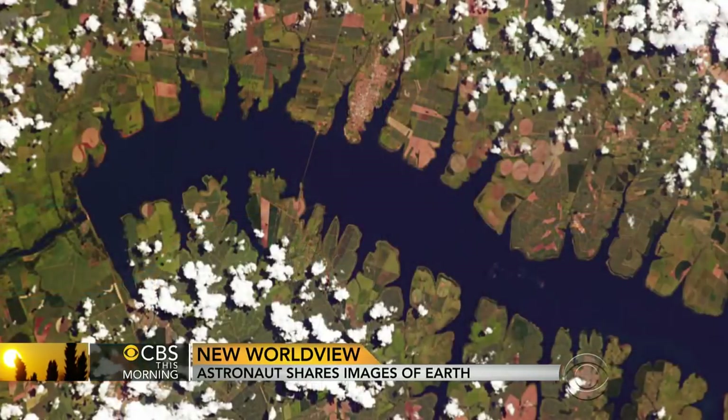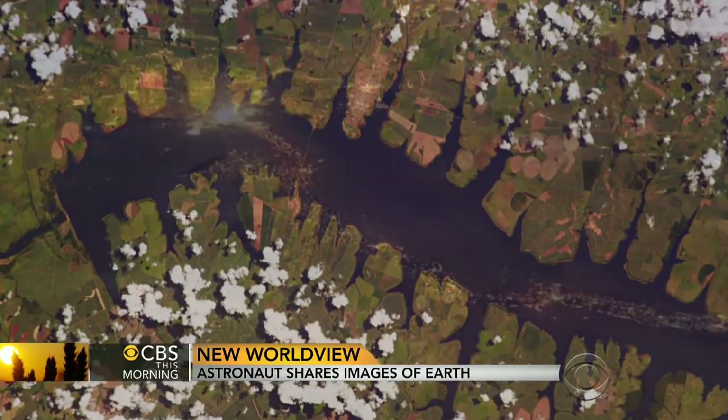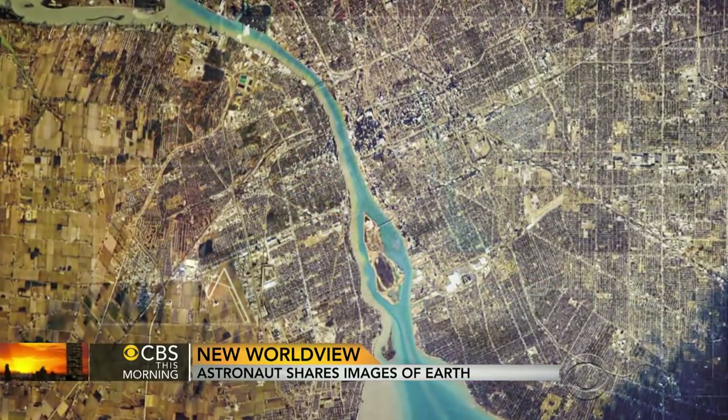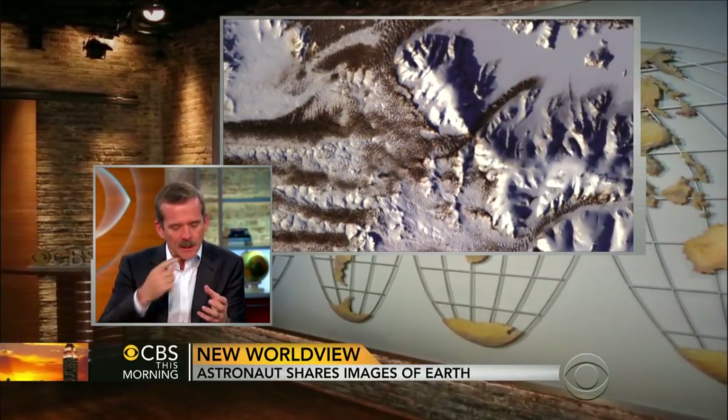How does this change you? I think it gives you a real understanding of the world — not just your own part of the world and then a percolated view of the rest, but you see the whole thing uniformly, in 92 minutes as it says on the book, around and around. And that really starts to seep into you, the fact that we're all in this together.